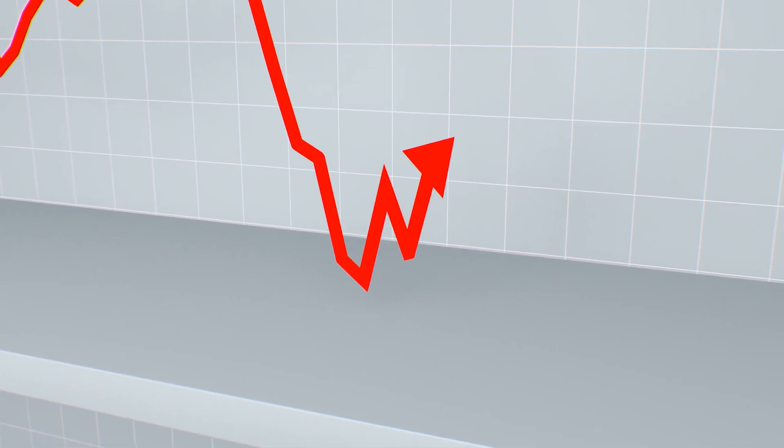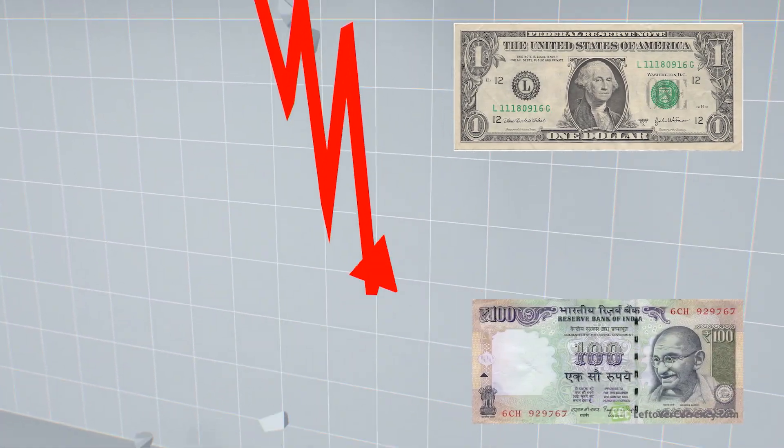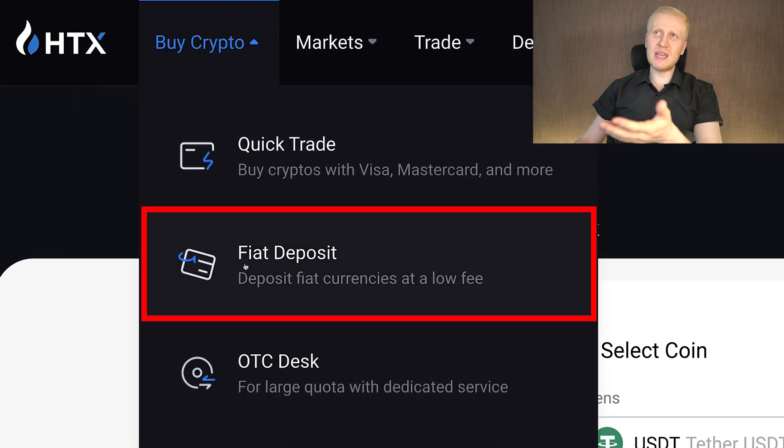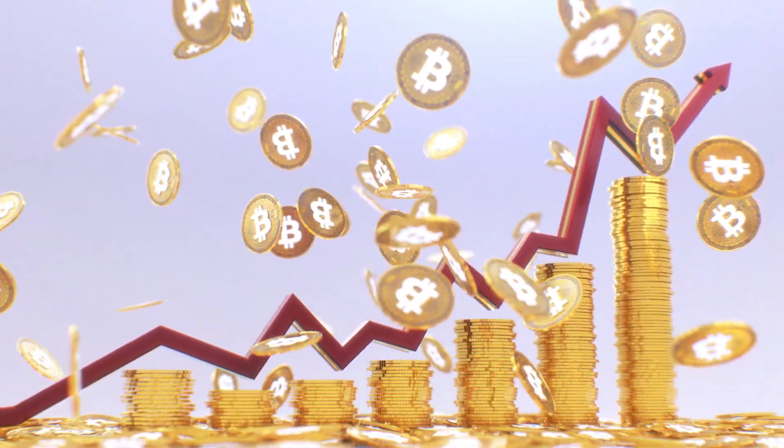If you still have fiat currencies such as US dollar, Indian rupee, euro, or others, you can come to the Buy Crypto section and do a fiat deposit. So you can deposit those currencies and convert them into Bitcoin, which is going up in value. You simply choose your preferred currency, choose your payment method, choose how much you want to deposit, and click next.